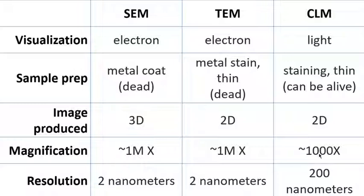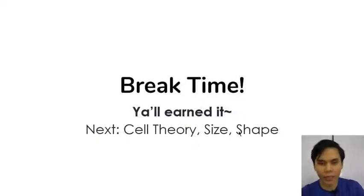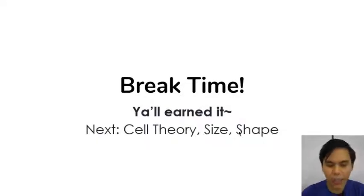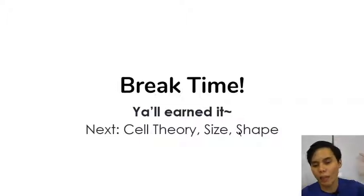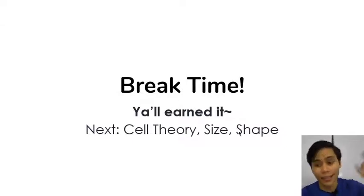You deserve a break because we've been looking at the details of microscope history and the different types of microscopes in modern times. We'll continue in the next meeting with the cell theory, the cell size, and the cell shape. I hope you guys understood this, and I'll see you guys in the next video.